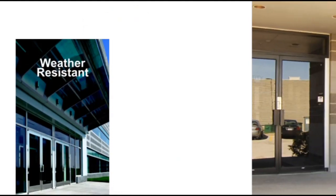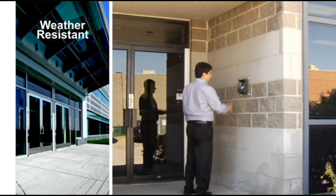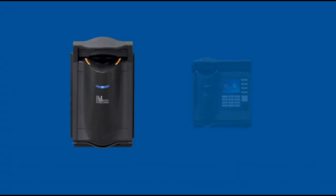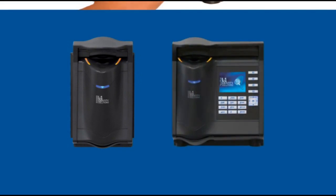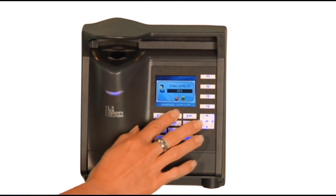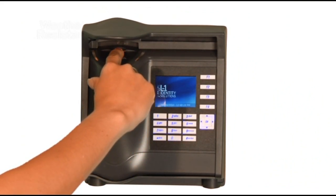Weather resistant. When you need a device for use in moderate outdoor climates with powerful biometric capabilities, the 4G V-Flex WR or the 4G V-Station WR are perfect solutions. Weather resistant models have specialized components and a built-in hood that offers protection against outdoor elements.